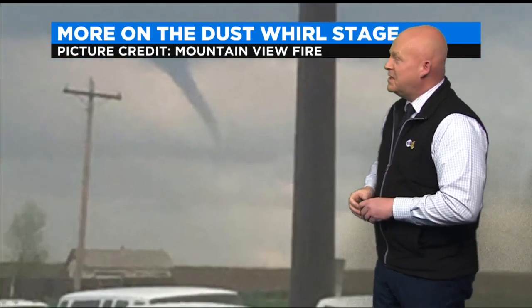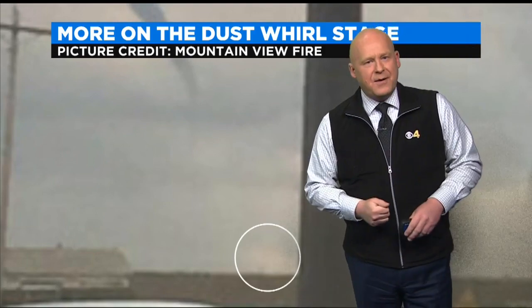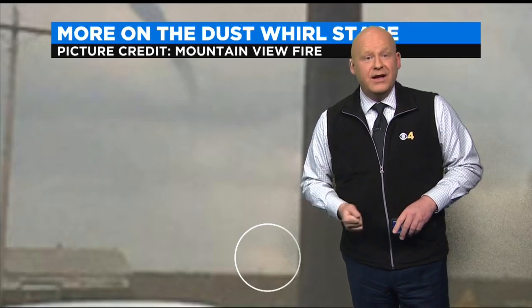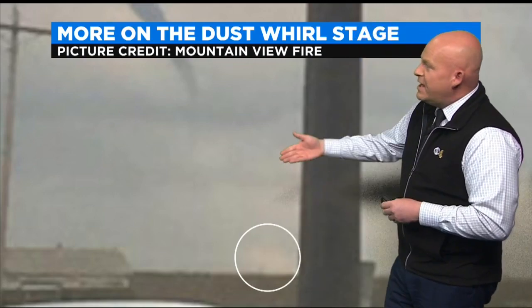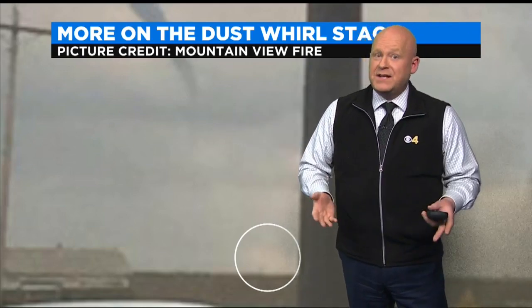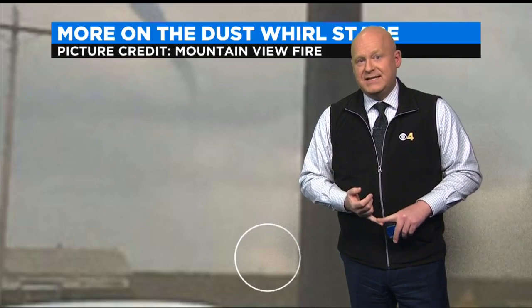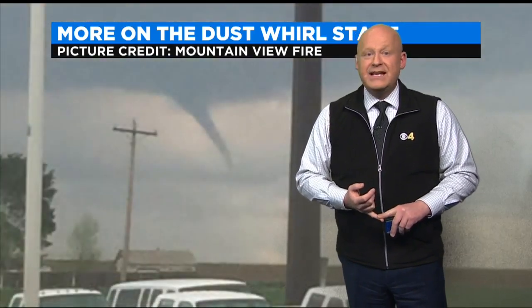Take a closer look — it's a fairly low-resolution picture. Can you see the dust rising up from the surface below this funnel cloud? This means the circulation is on the ground and therefore it is a tornado. As tornadoes go from the dust whirl stage into the organizing stage, the lower piece of the condensation funnel is often missing, especially in a dry climate like Colorado. So if you ever see a funnel cloud, look straight below — if you see rising dust, that circulation is on the ground. It's not a funnel cloud; it is a tornado.